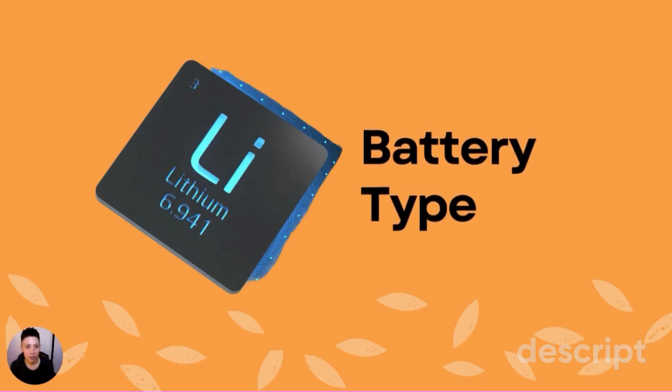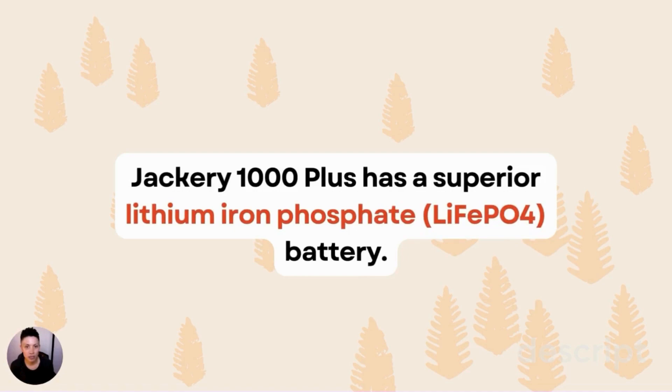In terms of battery type, the Jackery 1000 Plus has a lithium iron phosphate battery. This is a big upgrade from the nickel manganese cobalt batteries used in their Pro line, primarily because these new batteries have a four times longer lifespan than the older batteries and they're generally more stable — less prone to overheating and overcharging. This was a big upgrade from the Pro to the Plus models.